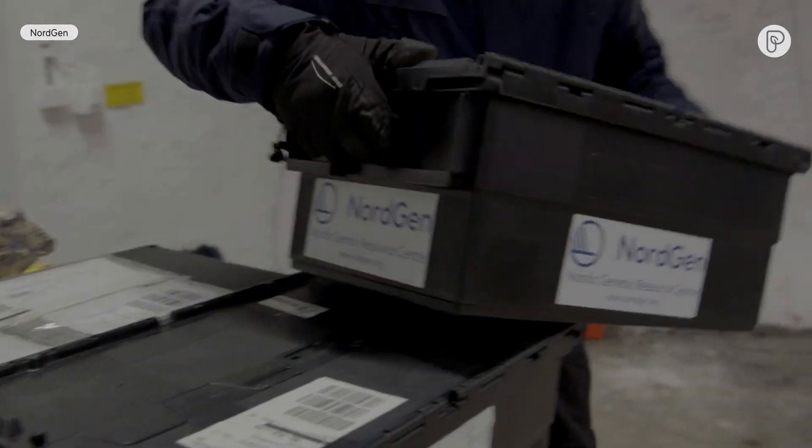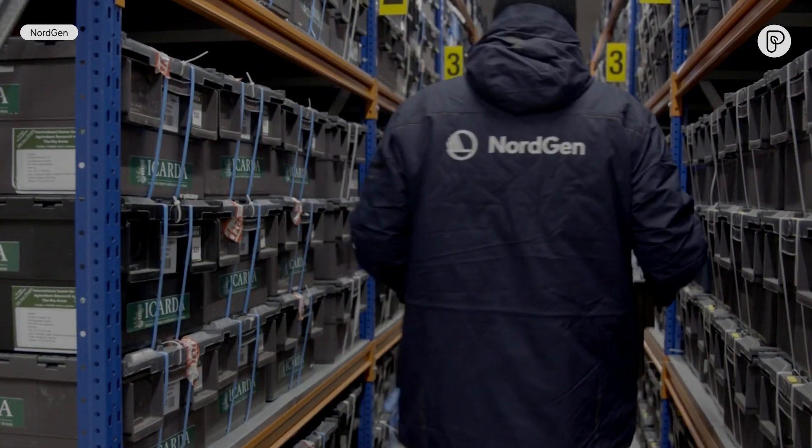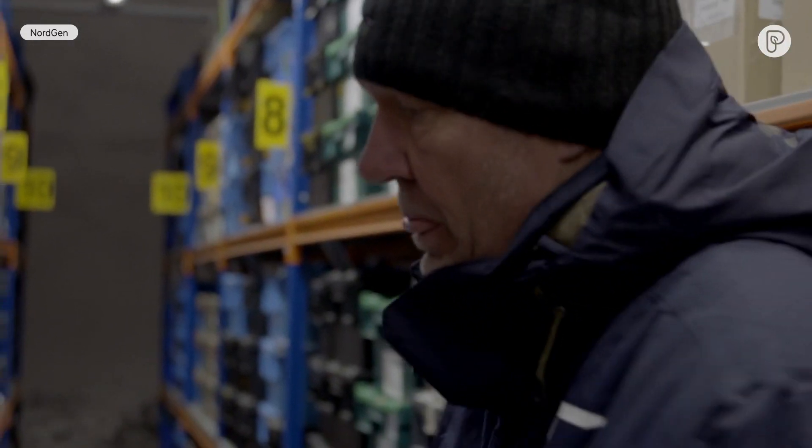The Svalbard Global Seed Vault is a storage facility for conserving seed samples. For storing seeds long term, they should be well dried and they should be frozen. When storing in permafrost, they can stay alive for maybe centuries.